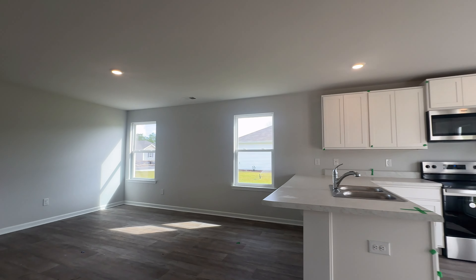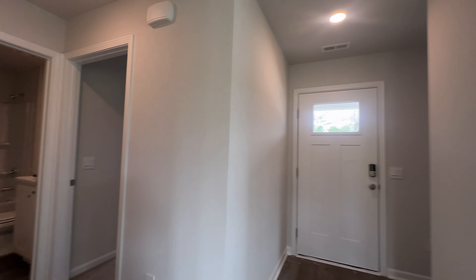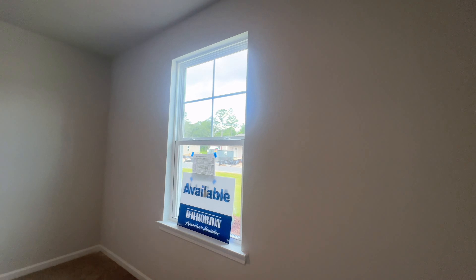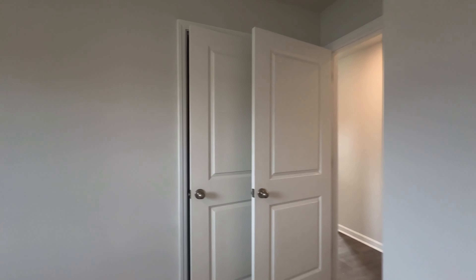On the other side of the home, you're going to have your second bedroom. This is bedroom number two — great for a guest or an office, however you want to use it. I would hope that when you're enjoying your second home you don't have to use an office, but this would be a great space for that. You have a regular-size closet here.